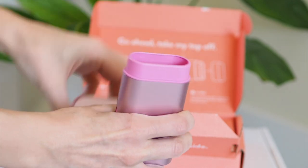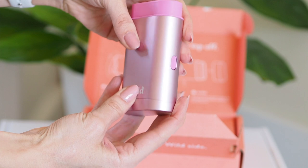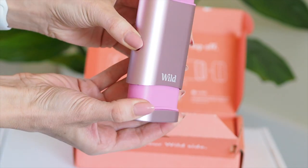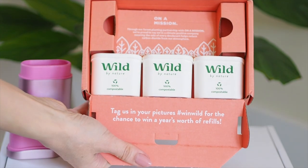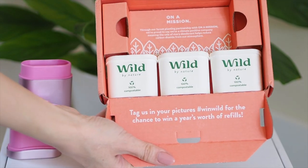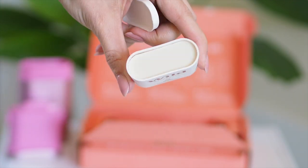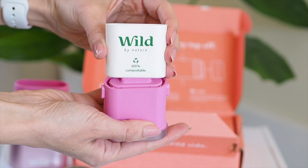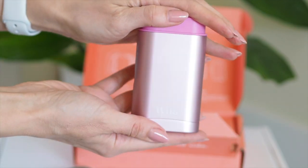So the case is made of aluminium and it's yours forever, so you can refill this. You can also have the case engraved so it makes a beautiful gift, and it comes in five different colours. The starter pack comes with your forever case and three refills. There are six scents available to choose from but there are more coming. The refill packaging is made from bamboo pulp so it's 100% biodegradable, and when you're done you can simply just pop it into your compost bin.